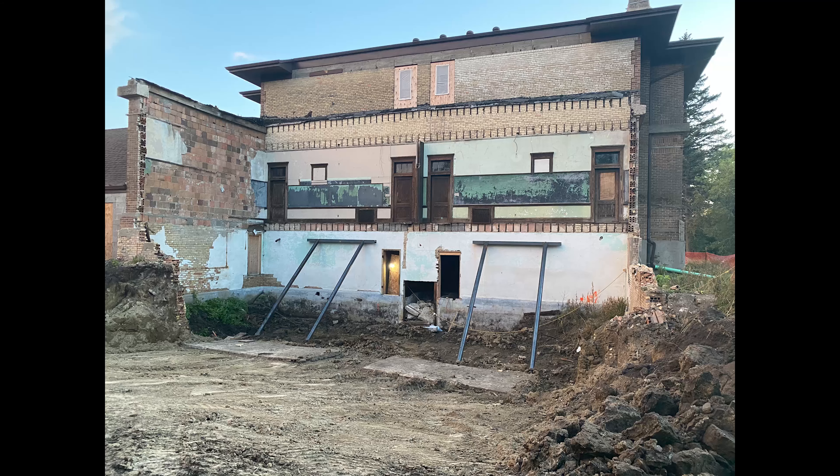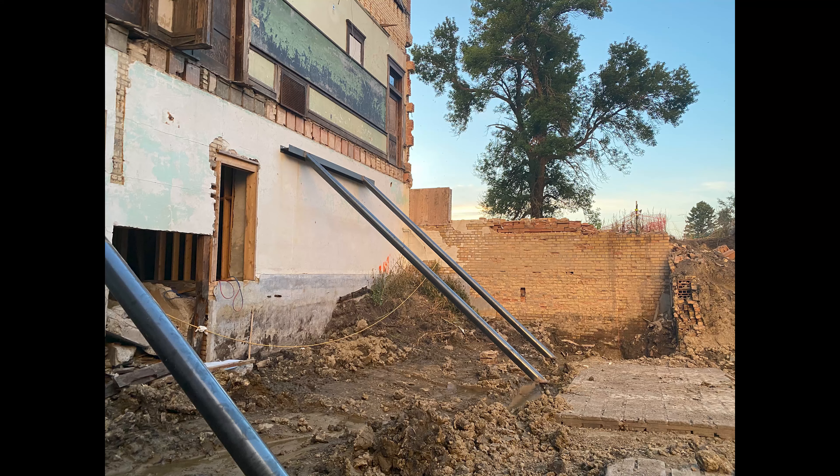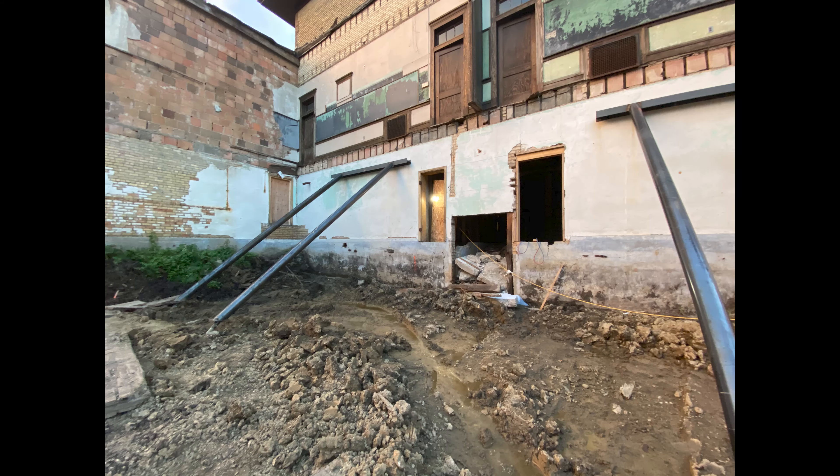I'll share pictures of the supports holding up the school — we haven't done that yet. What they spent a day installing are just for getting the foundation in and connecting the new addition to the existing building, and then they will be gone.